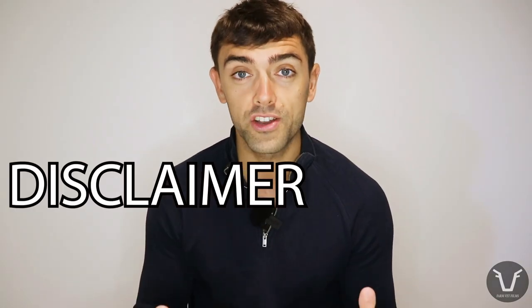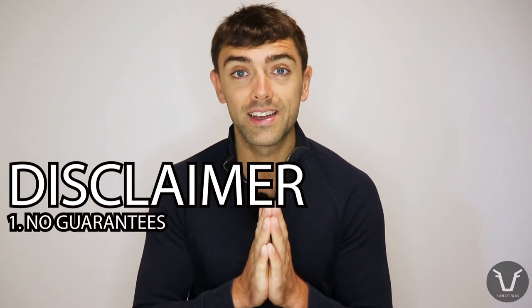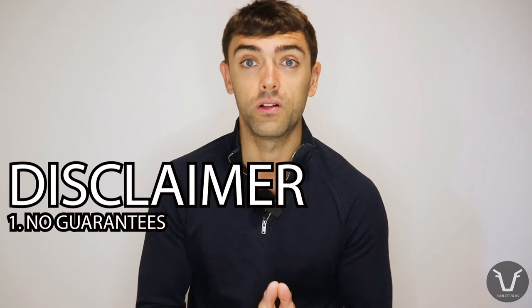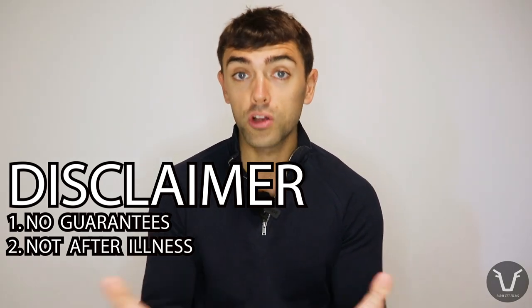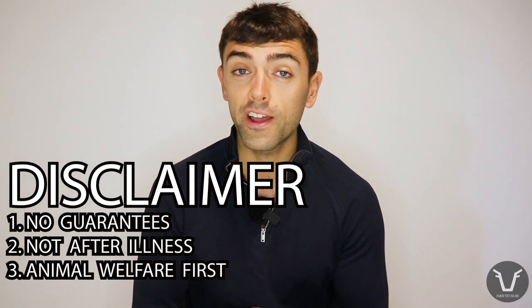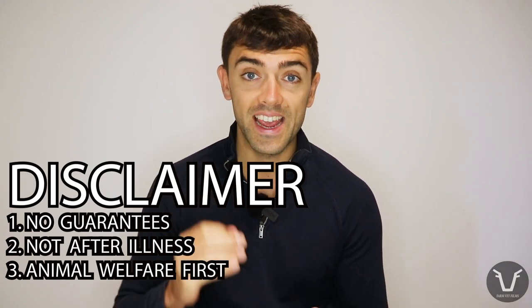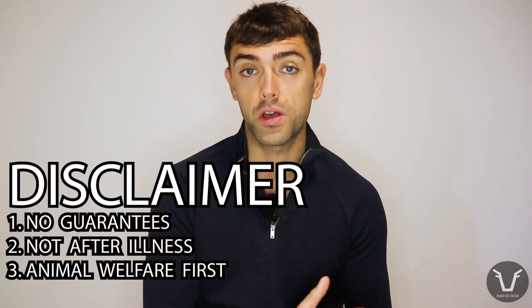Before I get into any greater detail, I want to put a disclaimer in. First of all, there are no guarantees with this method whatsoever — it is a salvage job, and if we get something at the other end, you're doing very well. It's also not suitable for male animals that have been sick beforehand — not an animal that's died after a prolonged or sudden illness, because illness and anything that causes a fever will severely compromise sperm quality. If the sperm are no good to start with, there's no point doing this harvest. Finally, animal welfare is absolutely priority number one — if the animal is in severe pain or distress, it needs to be euthanized as soon as possible, and that must take precedent over any harvesting of semen.